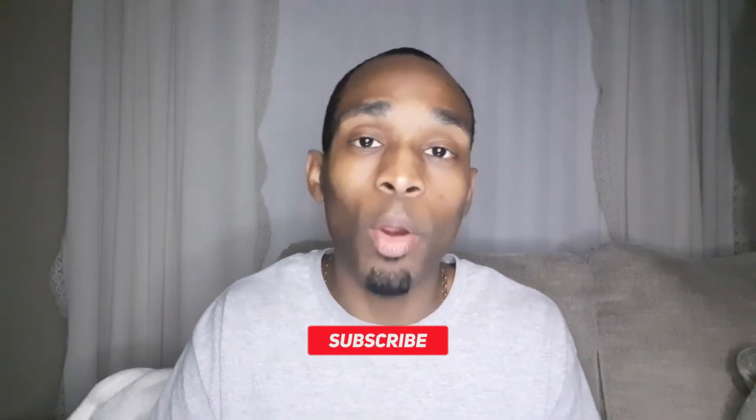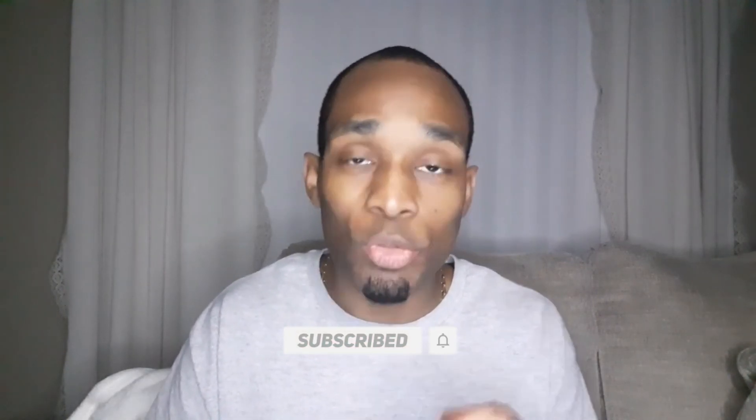Other than that, keep marketing, keep growing your online business, subscribe to the channel before you go, and I'll see you on the next video. Take care.